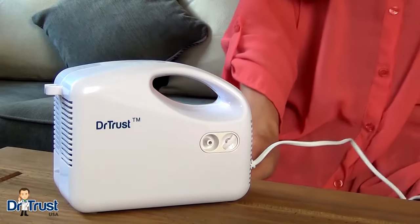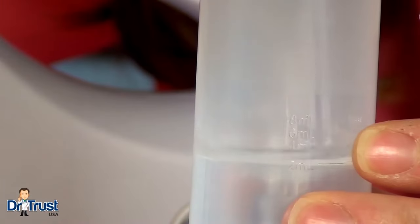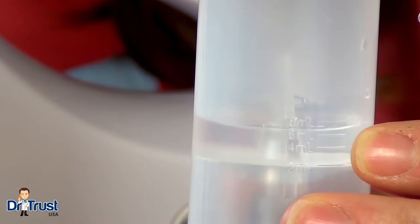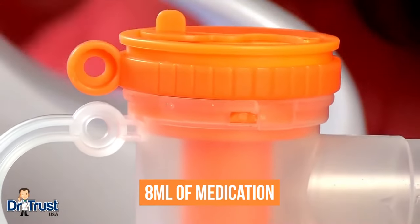To get started, first place the main unit near a power supply. With clean hands, lift the lid of the medicine chamber and fill with your prescribed medication before sealing shut. The chamber can hold up to 8 milliliters of medication.